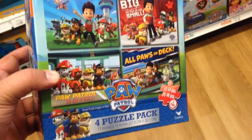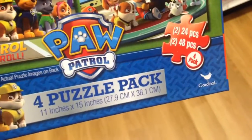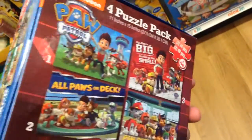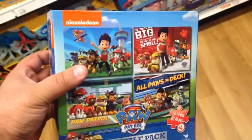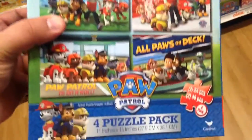Nickelodeon - this is a Paw Patrol 4 puzzle pack. There's two puzzles with 24 pieces and two puzzles with 48 pieces. They look pretty cool. It's from Toys R Us and I'm sure other places too, but it's around ten dollars for this four puzzles in one. Check that out if you're into Paw Patrol.